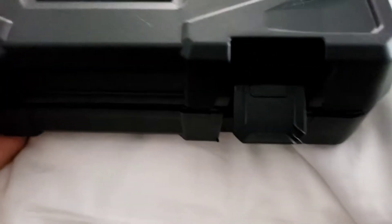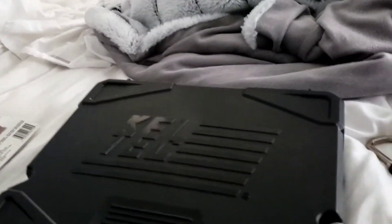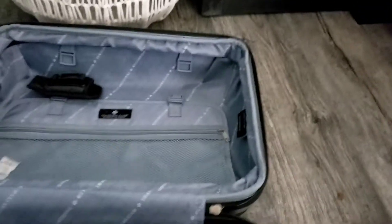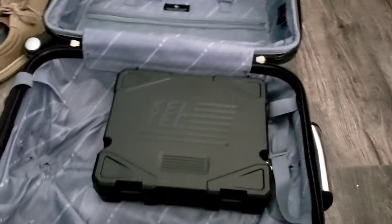I'm going to close it with Brinks TSA locks. They suggest that you don't use TSA locks because you can't trust TSA, but just to make it so there's no complications, I opted to go ahead and go with TSA. Both of them are locked, and this is going to remain exactly like that in this suitcase and will not open again until I get to Arizona.